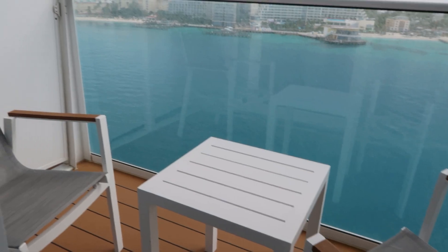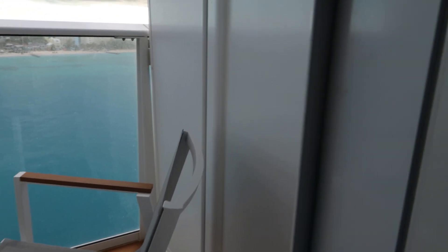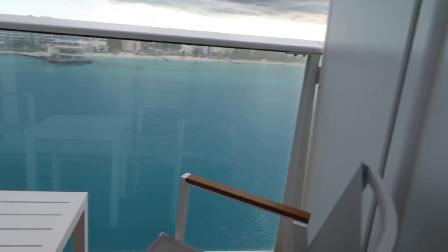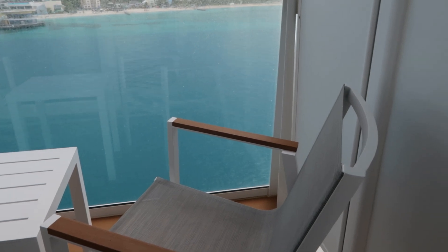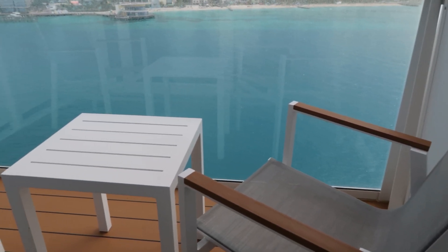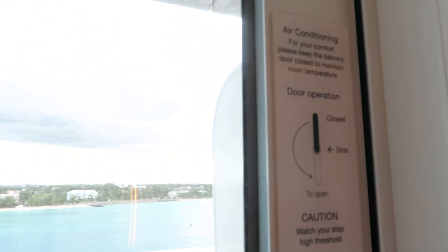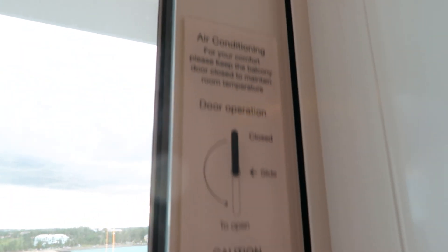The balcony — I like it. It is a little bit smaller but it's perfect for me, and I think it's still perfect for two people. The only difference is the chairs — on other balconies I've had before there was one chair that reclined back a bit, but that's the only difference. One thing I love is the balcony door handle — it makes it so easy. Up is closed, down is open. And if you have it open and pull it up, that locks it really into place so you can't move the door at all, both inside and outside.